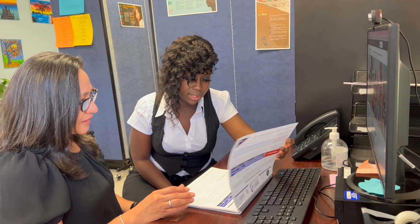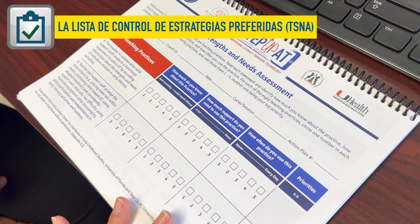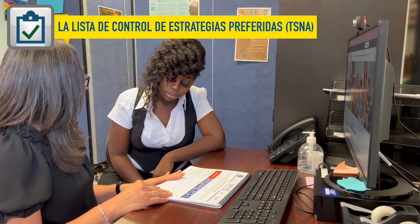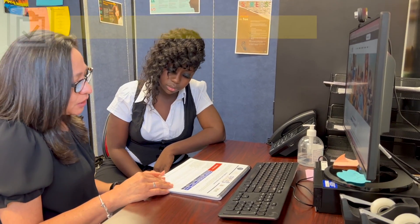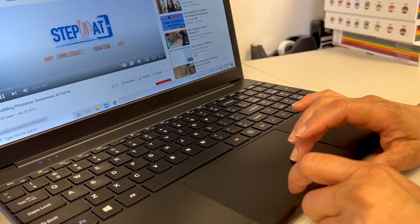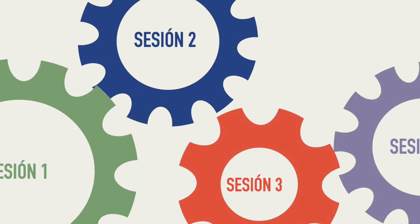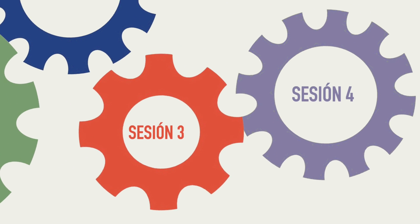Una vez que conozcas las 8 prácticas de enseñanza y al utilizar el TSNA, el formulario de las fortalezas y necesidades de maestros, ambos, maestro y entrenador, sentirán que cuentan con un mapa que indicará el camino para el año escolar. Puedes escoger hacer esto con tus maestros durante la orientación como parte de la primera sesión de entrenamiento. Déjales saber que son participantes activos que pueden tomar decisiones durante su aprendizaje en las 4 sesiones de cada ciclo.